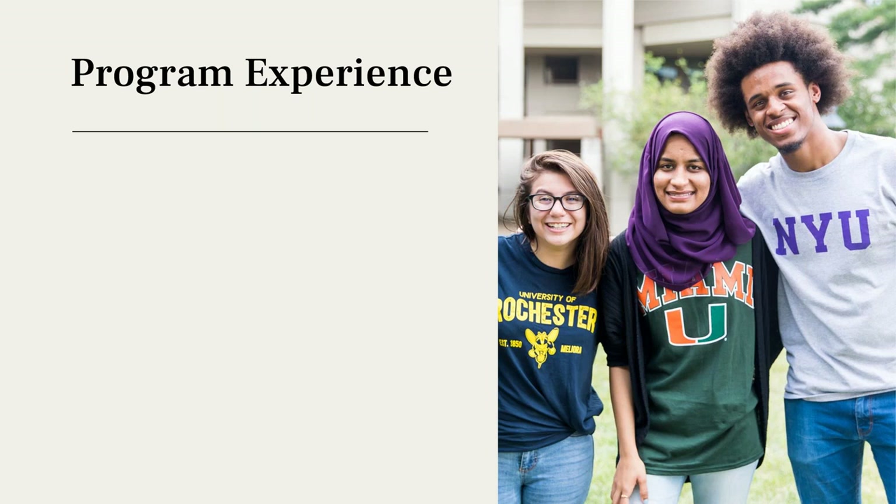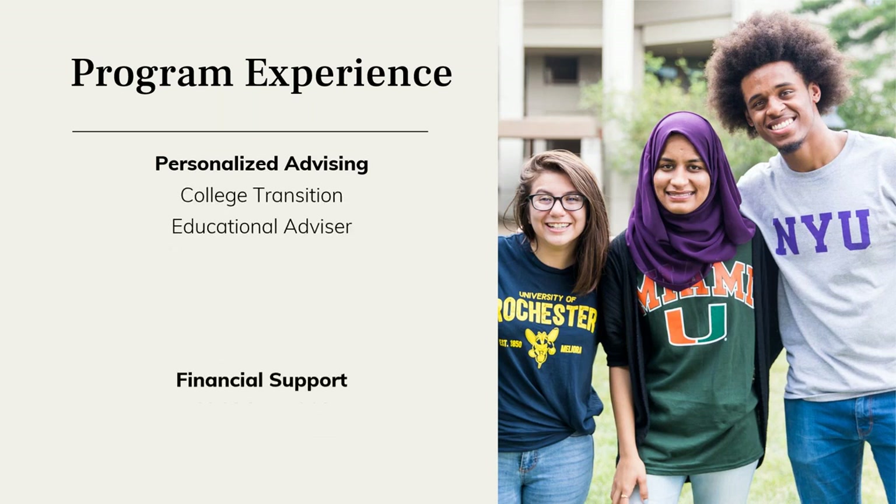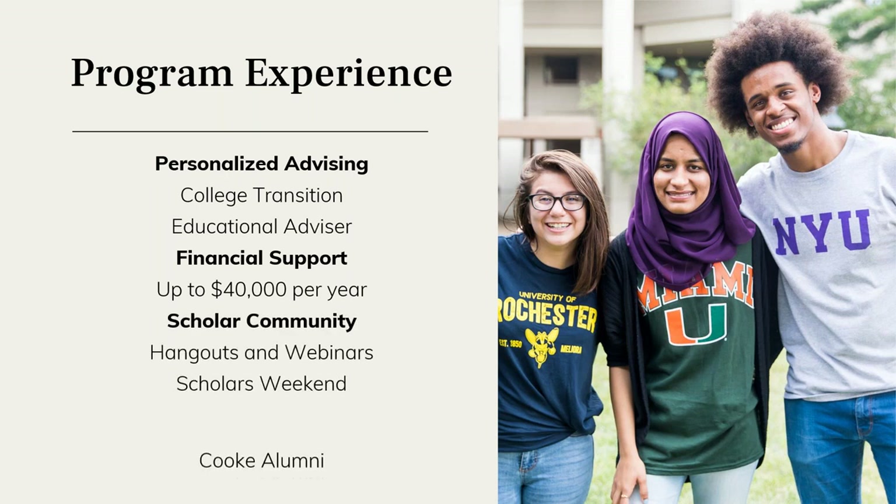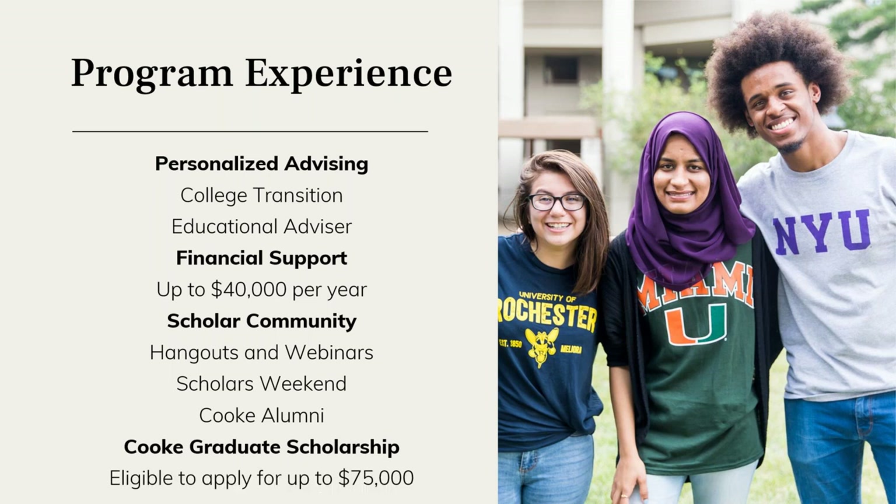Thinking about the experience of the Cooke transfer scholar, the scholarship program staff helps scholars understand that there's an entire experience beyond just the funding. The financial support offers up to $40,000 per year for two to three years to complete the bachelor's degree at a four-year university, with the hope that most scholars will be able to graduate from college debt free.